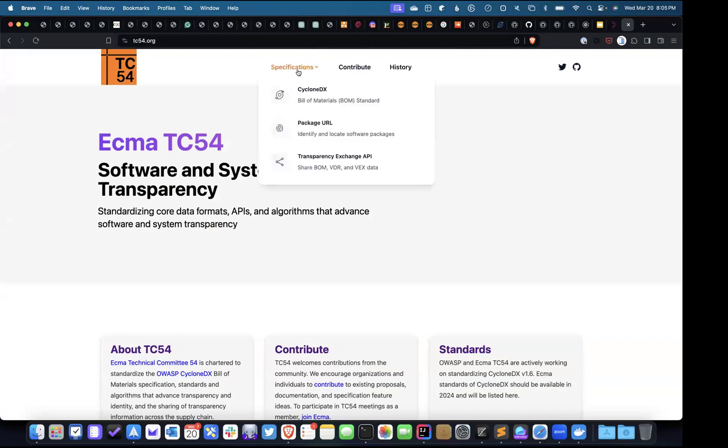TC54.org — this is where we're standardizing CycloneDX, package URL, and a way to share all this information.